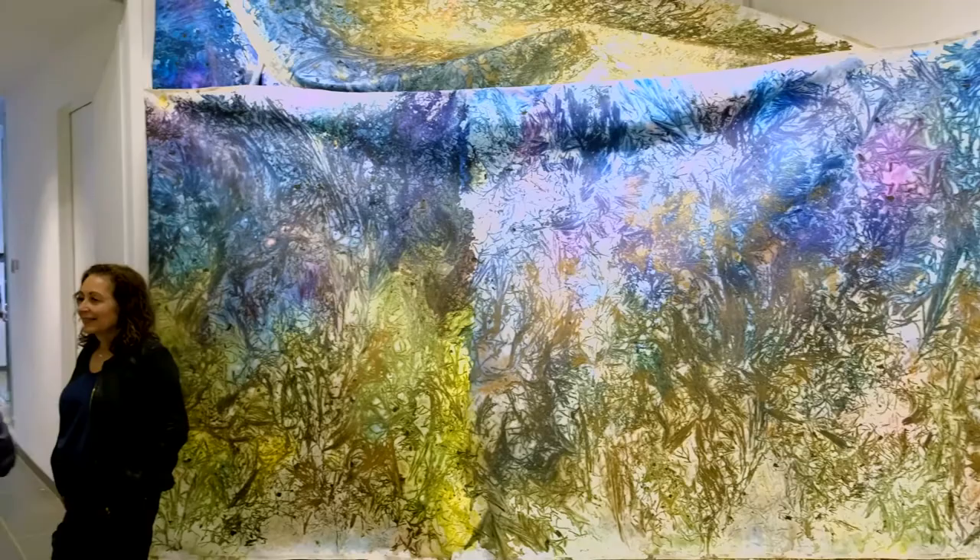And once it's dry, I peel almost everything off. So it's actually the nature painting itself in the context of what I created.